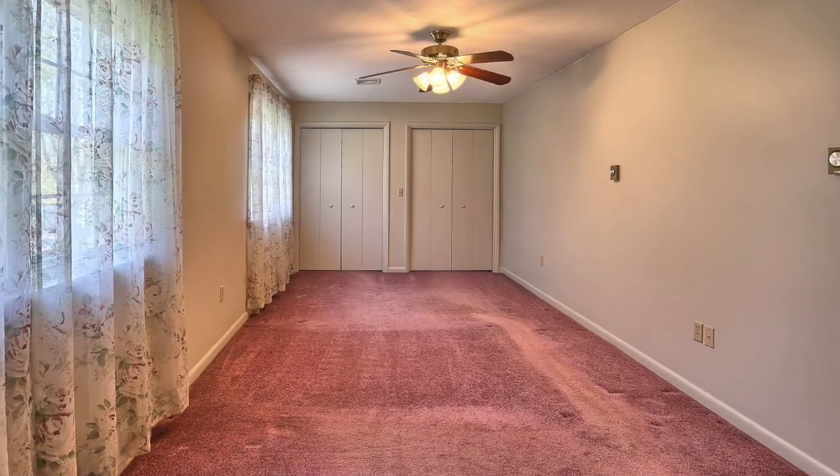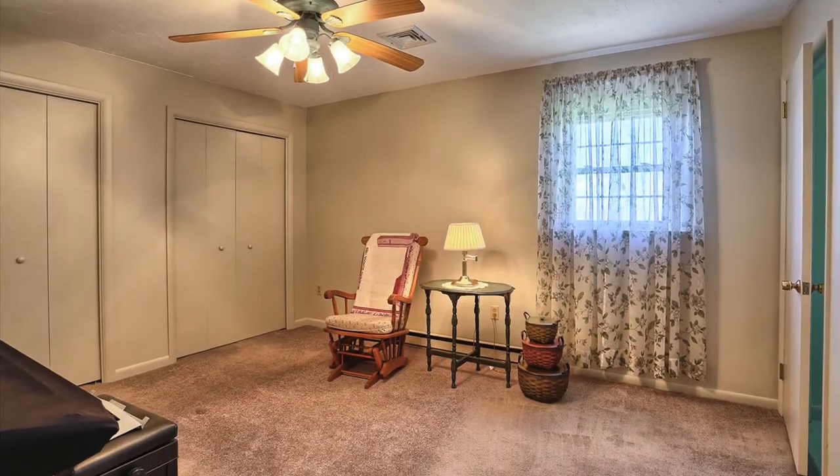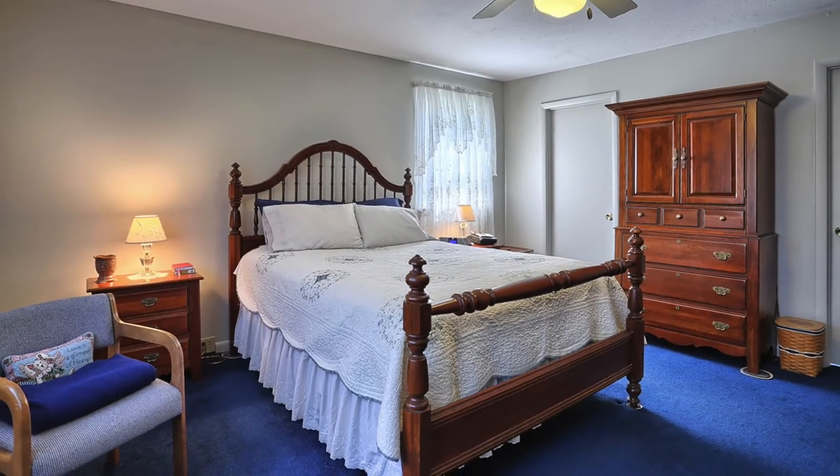This solid brick home was built in 1977. It's a one-owner home, and it's been lovingly maintained and updated throughout the years. Basic features include three bedrooms, three full baths, and one half bath. Two of the bedrooms are not only oversized but have their own bath. The master bedroom has a walk-in closet as well.